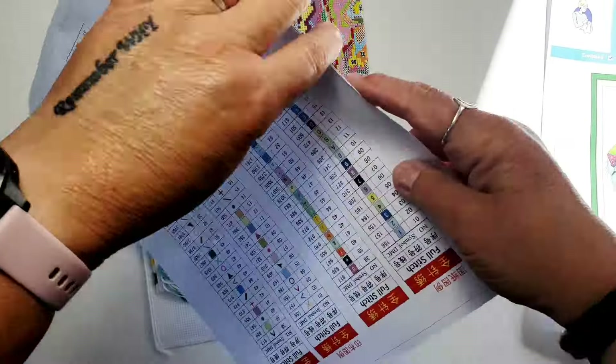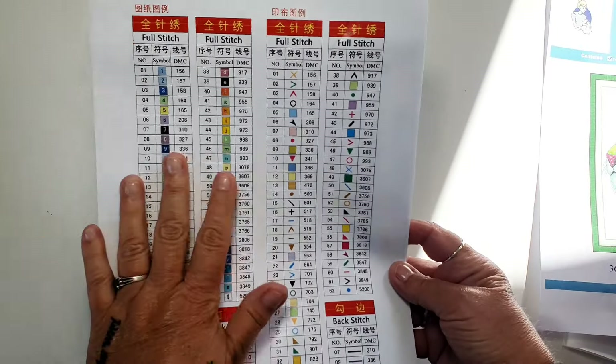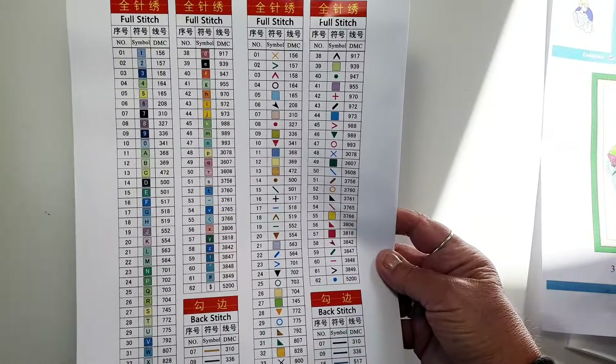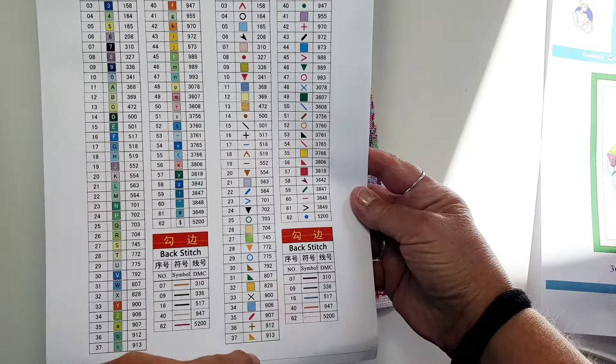Here is the chart, and we have two legends here — I like it when you get the legend for the chart and the legend for the fabric. We are in for a lot of colors here: 62 colors. Backstitching — yes, five colors for that.